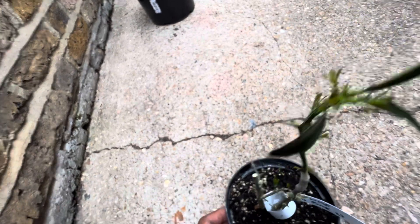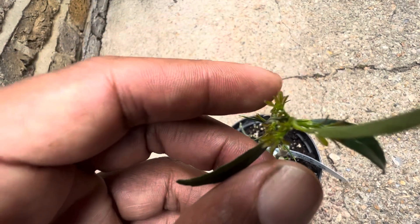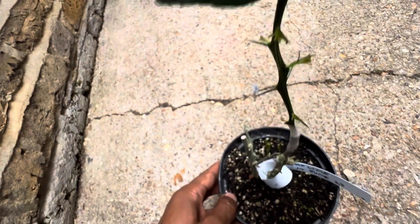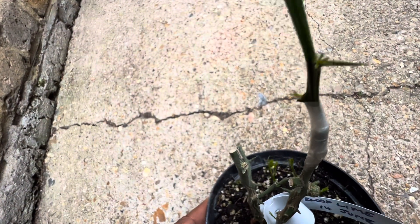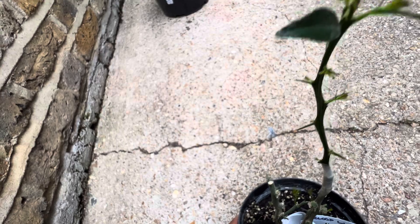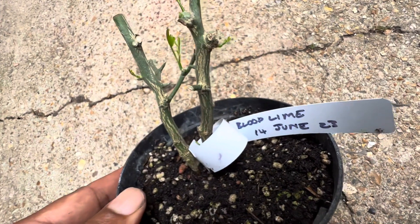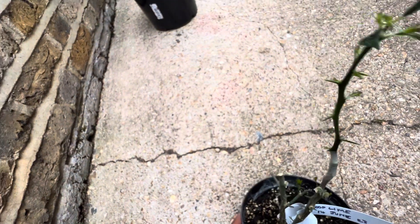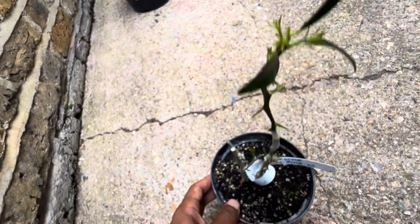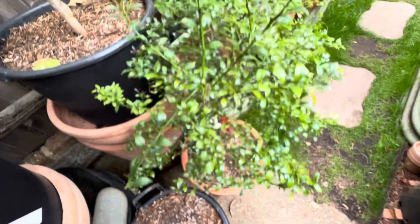It has taken, guys! All of this fresh new leafing out — this new growth that wasn't there when I grafted — happened in just 10 days. I'm over the moon about this. It's the only graft I took from this plant so far and it's been successful. Just a quick update on my blood lime, red scented lime.